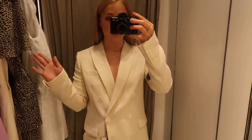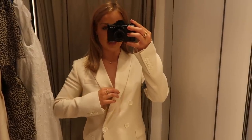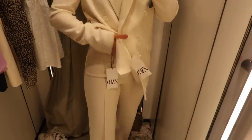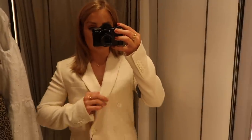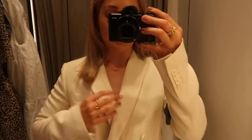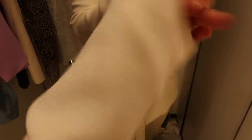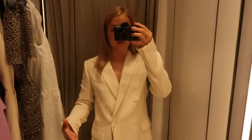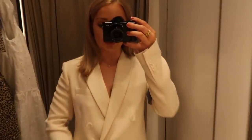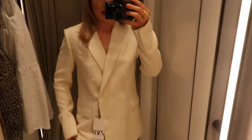I saw this white and cream suit and thought it'd be so nice for events like christenings, brunches, or days out. However it's so big on me — I couldn't find the extra small in the trousers so these are a small, which are too big around the waist and way too long. The jacket is also a small so I definitely need extra small in both. The material is actually so nice though — it's a kind of stretchy fabric so you don't feel stiff in it. The jacket is £89.99 and the trousers are £49.99, so it's more of an investment piece.